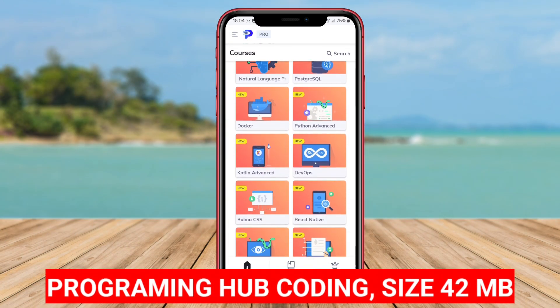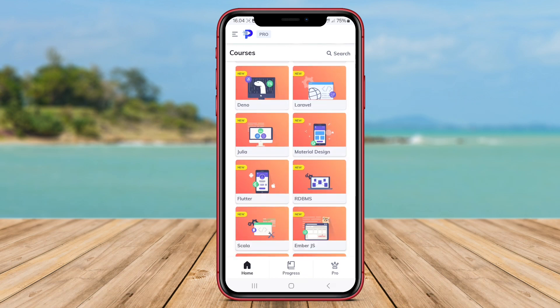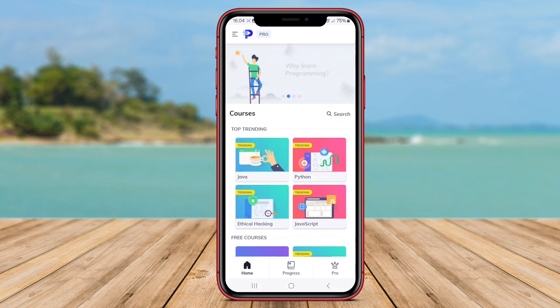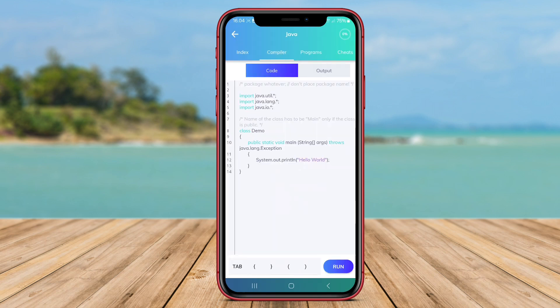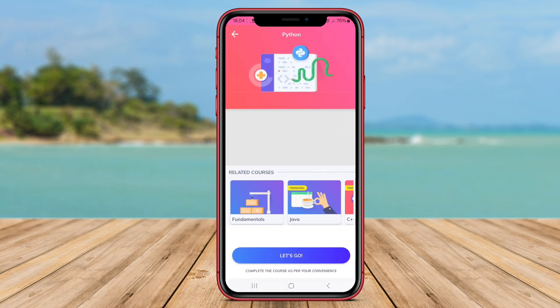Programming Hub Coding. Programming Hub Coding is also a popular coding learning app among beginner and advanced developers. This app provides various courses on programming that can be accessed by users with different levels of understanding, starting from programming languages like JavaScript, Python, Java, C++, to other exclusive programming languages.